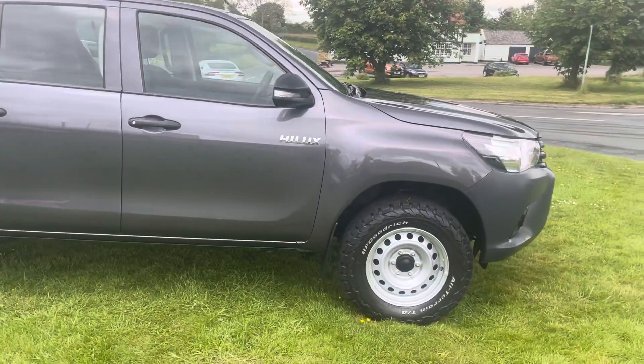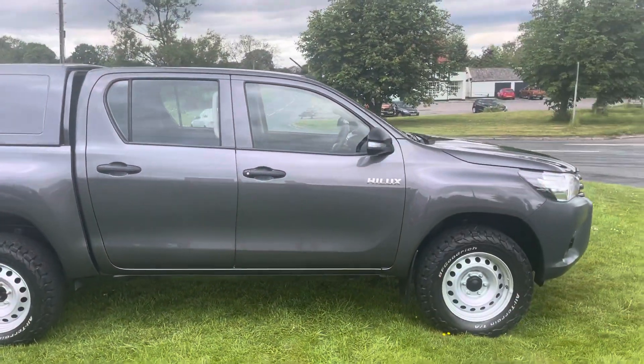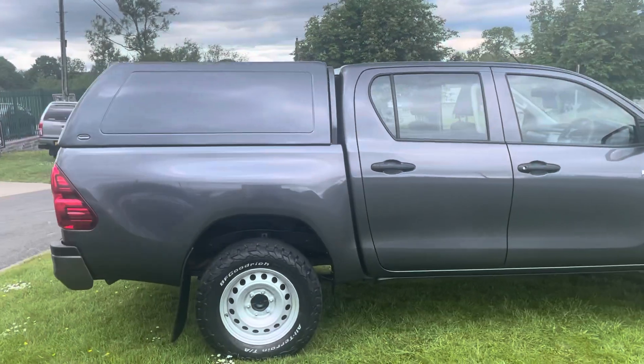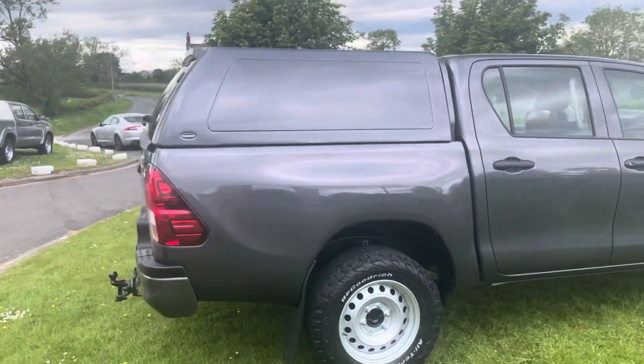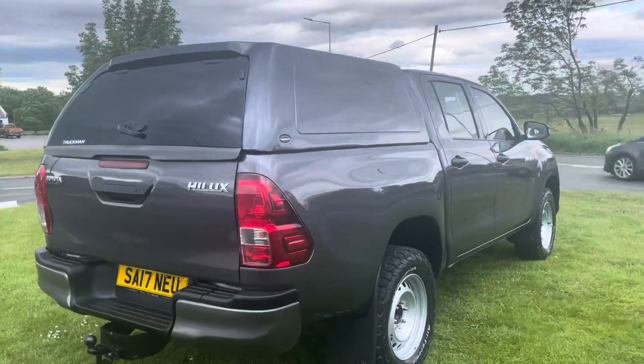As you can see, it's got a full set of BF Goodrich tyres on, it's finished in Takuma Grey Metallic, so that's an optional extra. We've got the tow bar and the truckman top on — it's an exceptionally clean example.